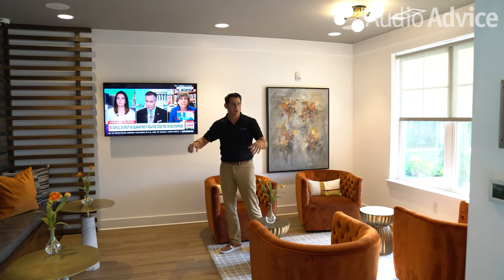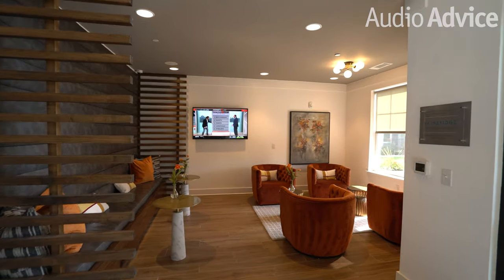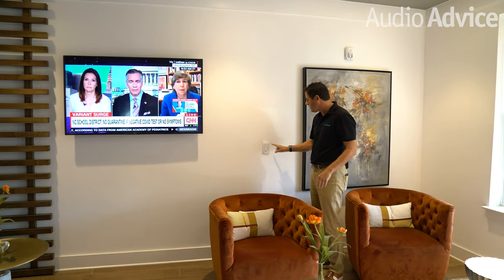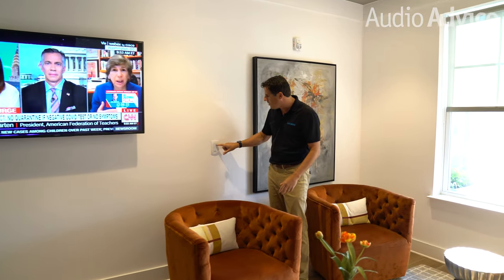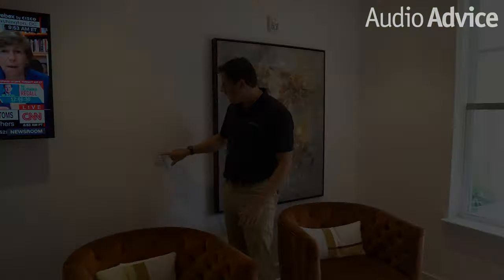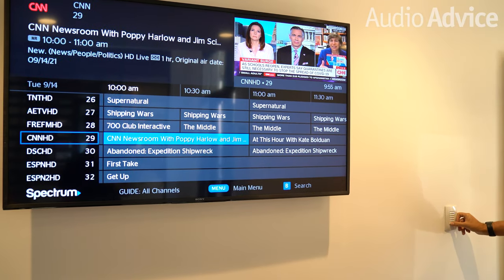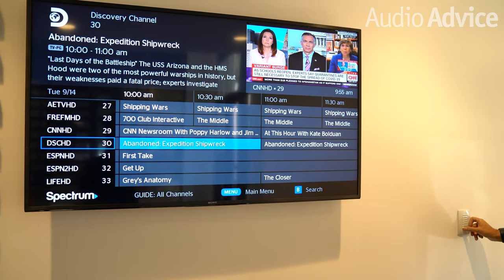Now we're in the entry lobby area — this is a separate space where residents will come and read a book or chill out. We've got a television in here and there's no remote in the room. We're actually controlling it entirely from this keypad here, which means there's no lost remote, no changing batteries, and no one breaking anything. You can simply hit guide on the keypad and it brings the guide up on the television, and then residents can scroll up and down and change the volume, all from this keypad.